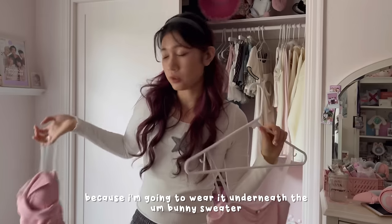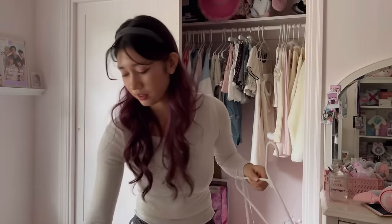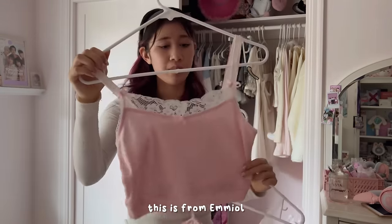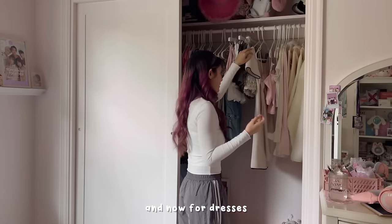This one is cute because it has a necktie detail, but it's not my absolute favorite. Here's another cute pink undershirt that I like to wear — it's from Emule and it comes with matching shorts, so it's a really cute pink set. That's all for tops.